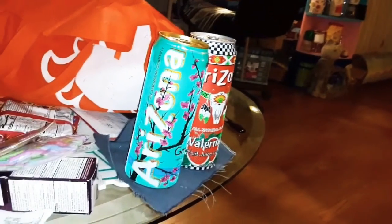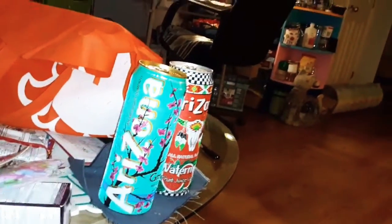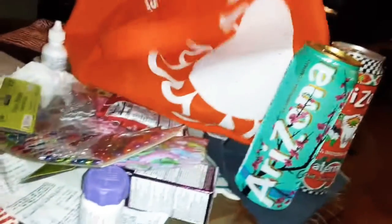All right, that is my CVS haul. Thank you.